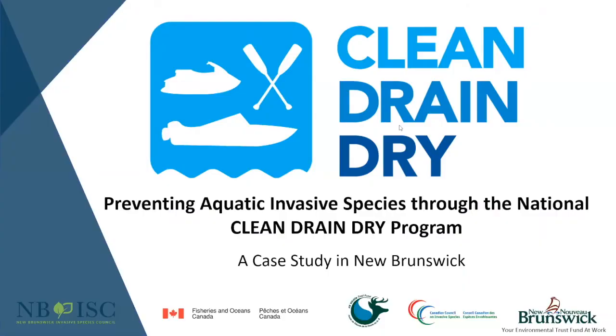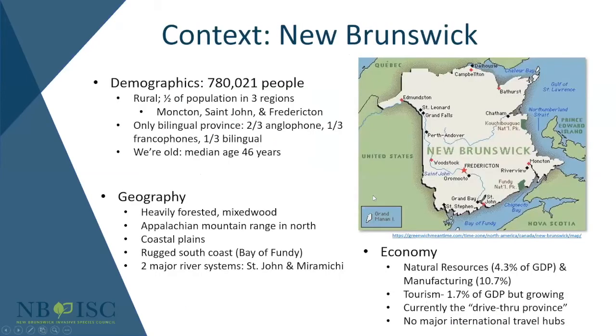Hi everybody. As Gabby mentioned, my name is Kristin and I'm going to go through our experience in New Brunswick implementing Clean Drain Dry. I want to give a little context about New Brunswick: we are a fairly small province with only about 780,000 people — about the same as Mississauga. We're quite rural, with only about half of our population in major urban centers such as Fredericton, Saint John, and Moncton, compared to the national average of around 80%. Most of our people are spread out and much more rural than the average Canadian.